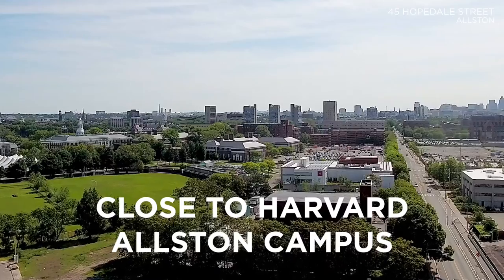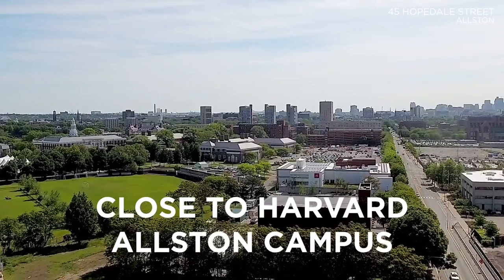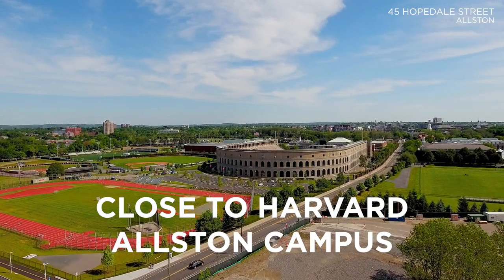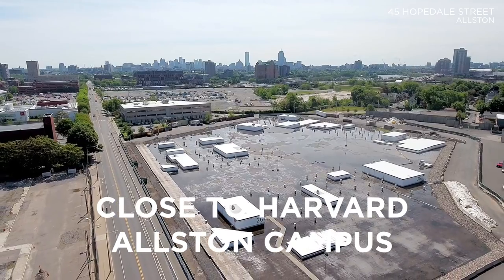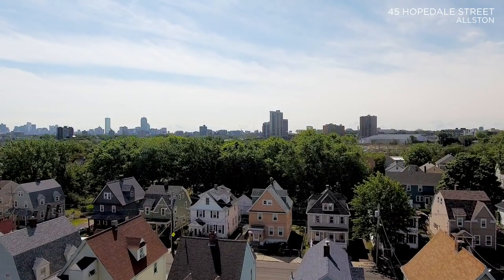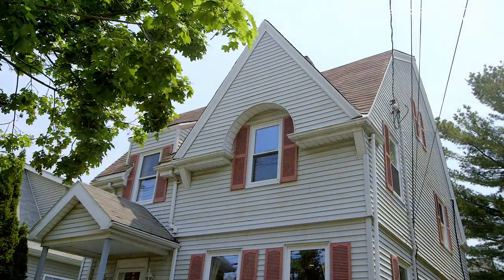Harvard's exciting presence in Alston includes the Harvard Innovation Lab, Harvard Business School, and Harvard's athletic facilities. Additionally, just three blocks from 45 Hopedale Street is the future site of Harvard's Science and Engineering Complex, ensuring that this already desirable location will only grow to be more in demand by homeowners, developers, and investors alike.